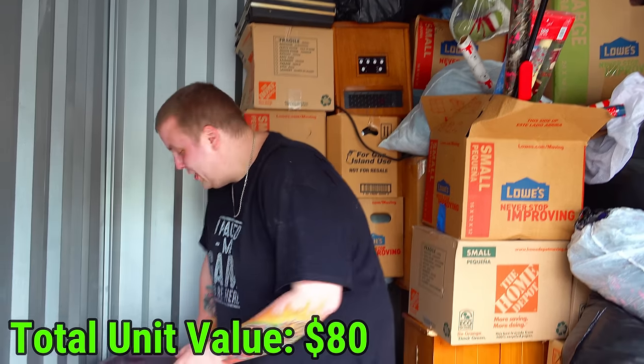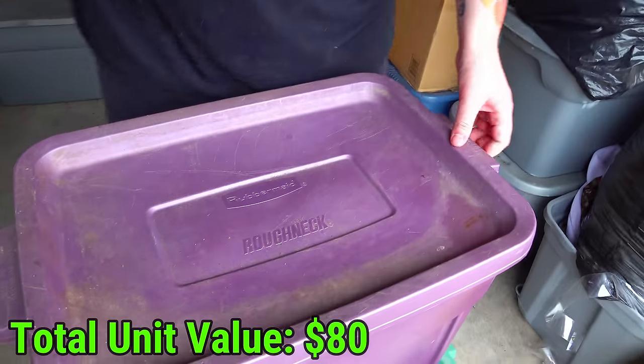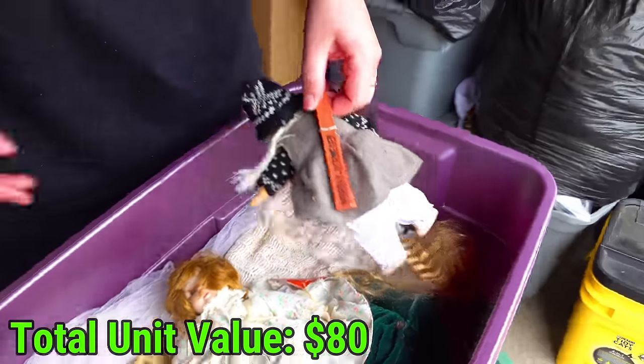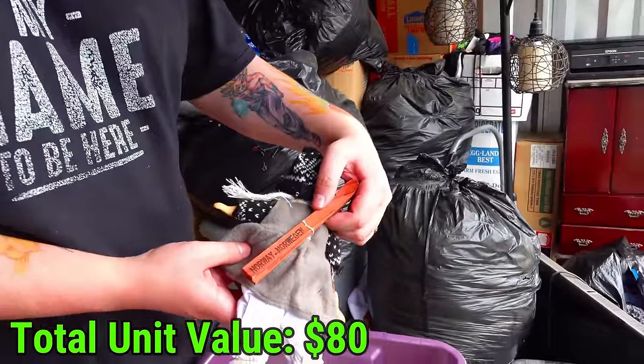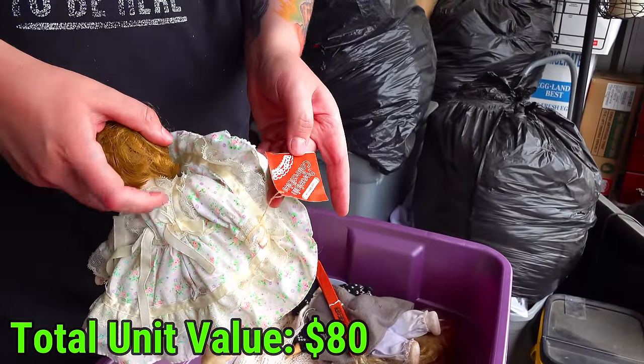Second to last tote in the first pile. Let's see what's in this one right here. Besides dust - dolls! This one says Norwegian on it. So these are from different countries - porcelain collectibles.